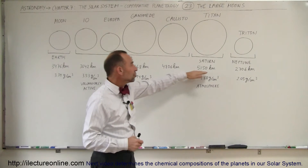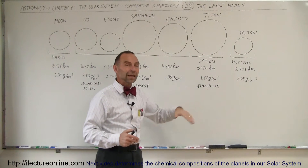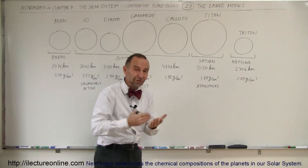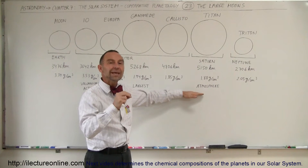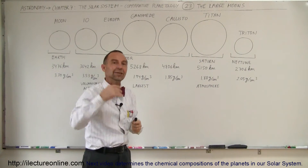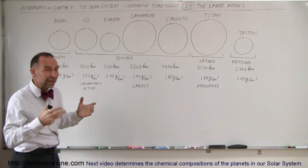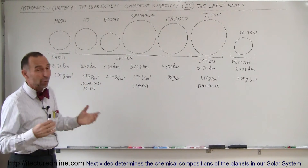Saturn has a very large moon, Titan, which is slightly smaller than Ganymede. Titan has a unique feature: it has an atmosphere. And because it has an atmosphere, it can have liquid on the surface, and it does indeed have liquid on the surface. But it's not liquid water — at the distance of Saturn, water cannot be liquid. It needs to be ice because of the cold. But it has liquid methane on the surface, with methane rivers, methane lakes, and methane rain. The Europeans actually landed a probe on the surface of Titan and were able to take pictures. It was an amazing sight when they came down and actually saw those liquid bodies of methane.